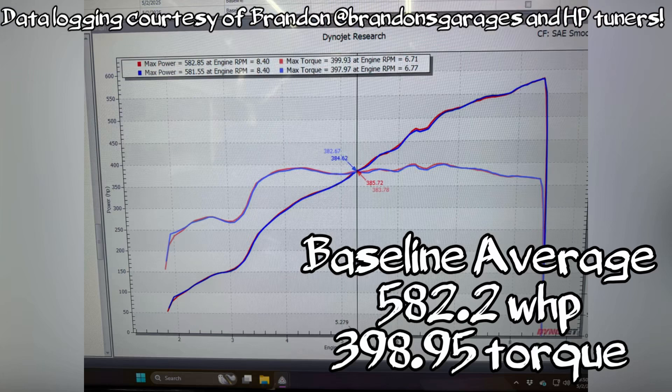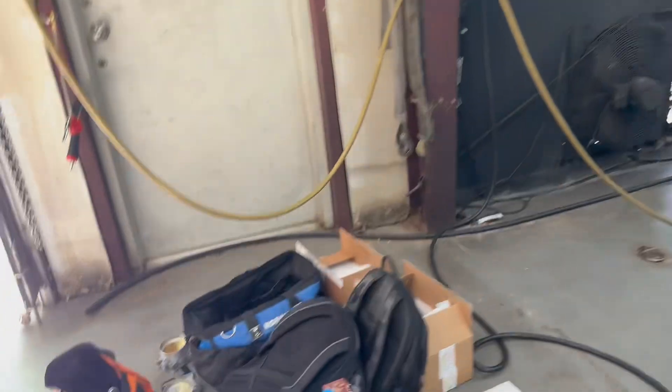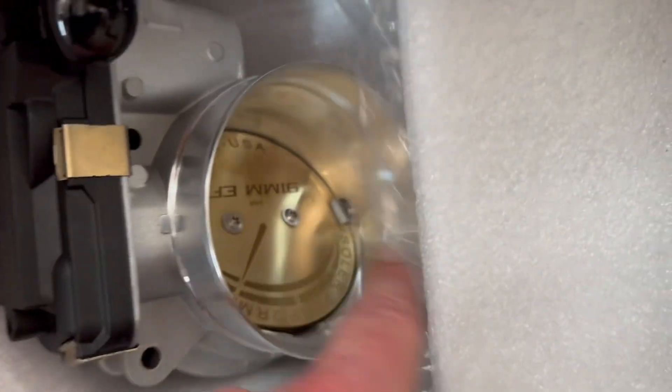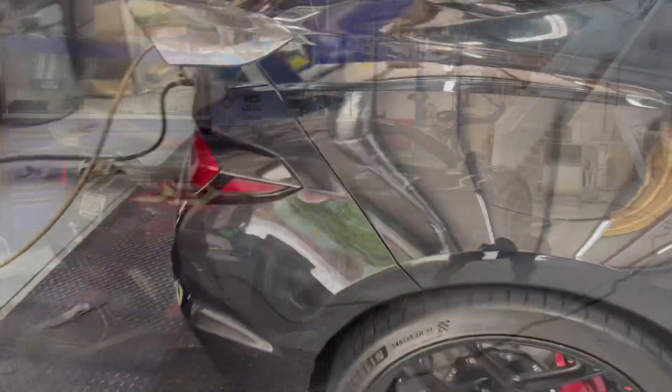We were data logging and Brandon — got to give him credit — we captured temperature, humidity, lambda, and barometric pressure, so we have all the data and we're posting it. We just finished the stock pulls. You can see over here the stock throttle bodies are out, and we now have the 87s in the car. We're going to run the 87s now — let's see what we make.